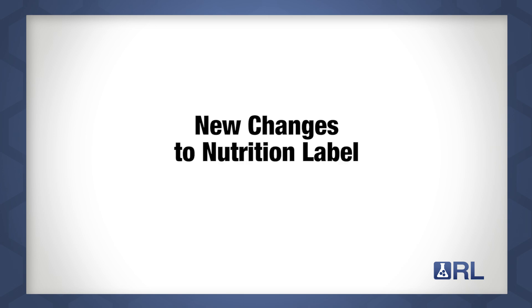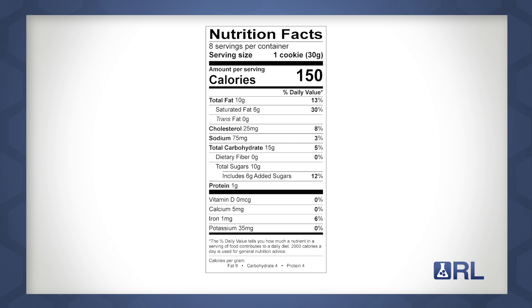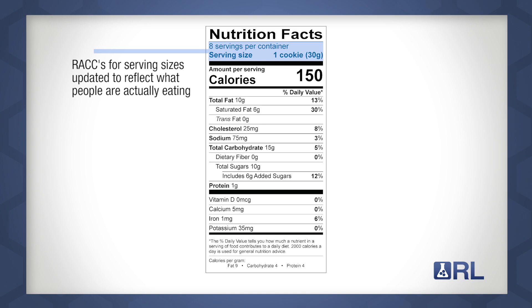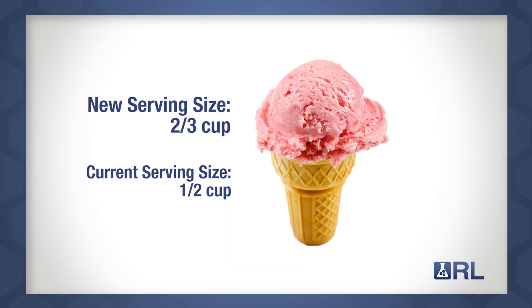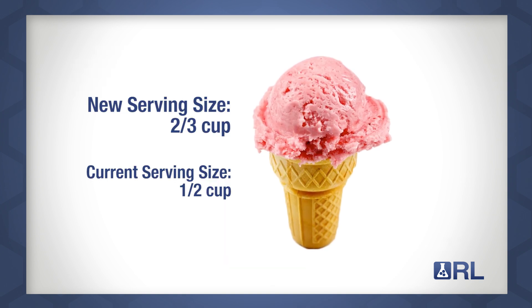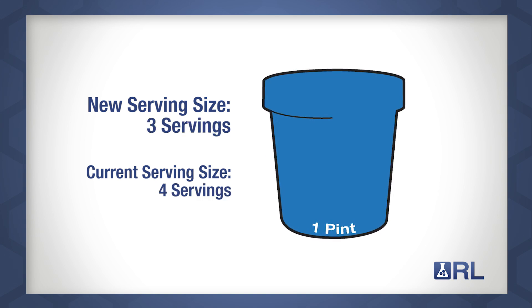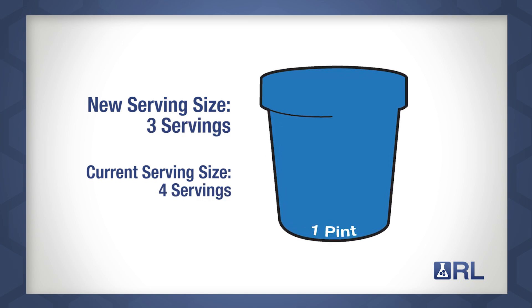Let's take a look at the detailed changes and how they affect your food product. Probably the most obvious change is the redesign of the label to focus more on calories and servings per container. This includes a larger font size for calories as well as more prominent placement. The RACCs, or recommended serving sizes, have also been updated to reflect a more realistic representation of what we are eating in one sitting. For example, a serving of ice cream will now be listed as two-thirds cup instead of half cup. Therefore, a pint of ice cream will now be declared as three servings per container instead of four.